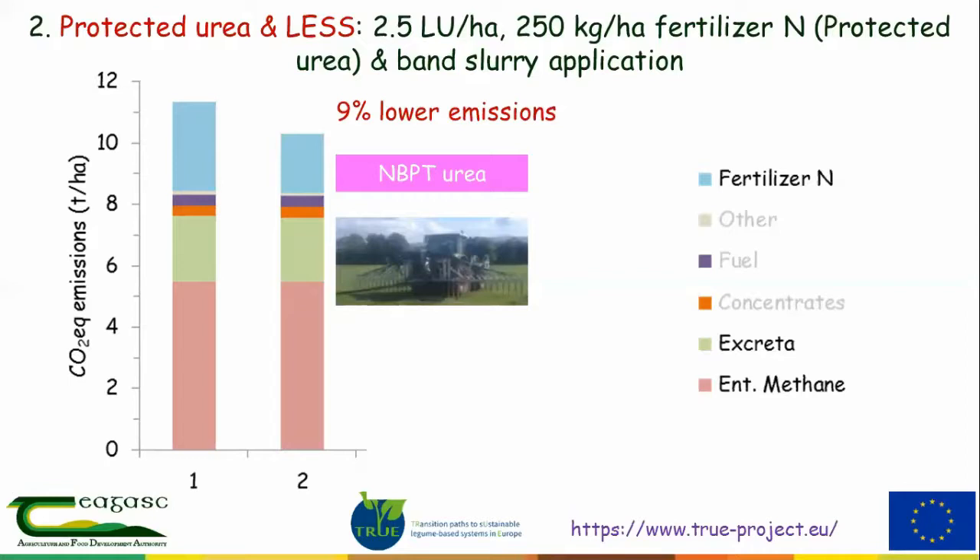This is a system that's very simple and easy for farmers to adopt straight away. If we looked at it from a national point of view, if all the CAN-type fertilizer was replaced by protected urea, we'd cut national emissions from agriculture by around 3%. There is much more scope for cutting emissions on dairy farms than on beef or tillage farms — dairy farms account for around half of national agricultural emissions.